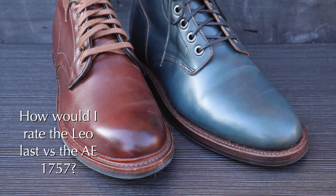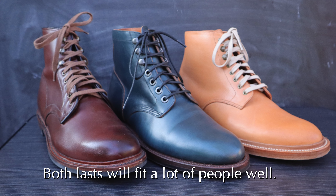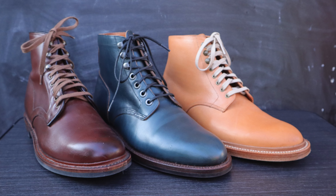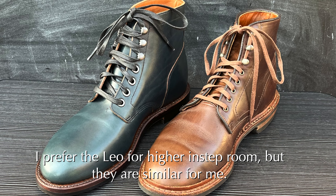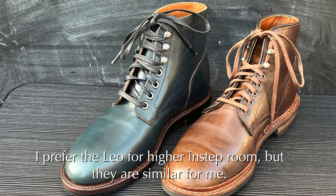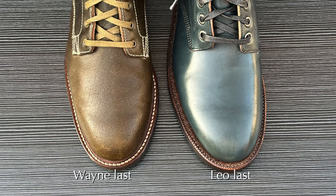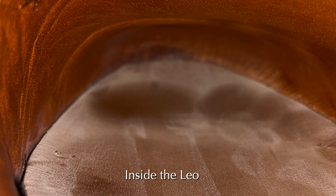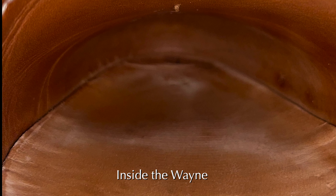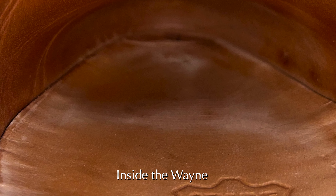How would I rate the Leo last compared to the 1757 from Allen Edmonds? I think both of those lasts are going to work fine for the majority of men — they are designed to fit most people. The Leo is probably a little bit better fitting for me because it has more instep room. Overall they're pretty similar and I like both lasts very much. But in comparison to the Caswell Wayne last, it's definitely wider in the ball area. You can see in the photos that on the Grant Stone I'm not really touching the edges of the upper, whereas in the Caswell my foot is definitely pushed out more towards the wall of the upper. On the other hand, the Caswell is a little bit more dressy looking — so it all depends on what you're going for.